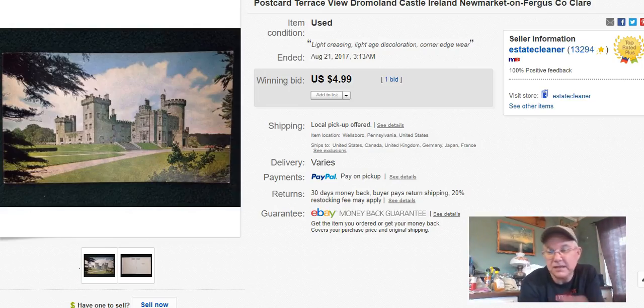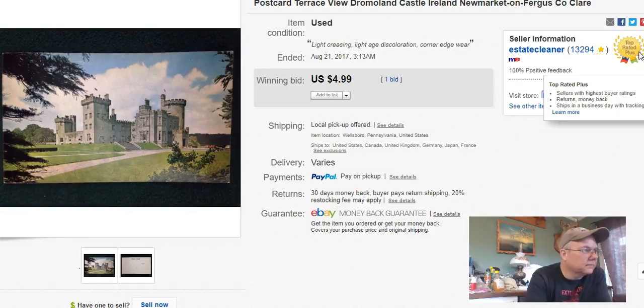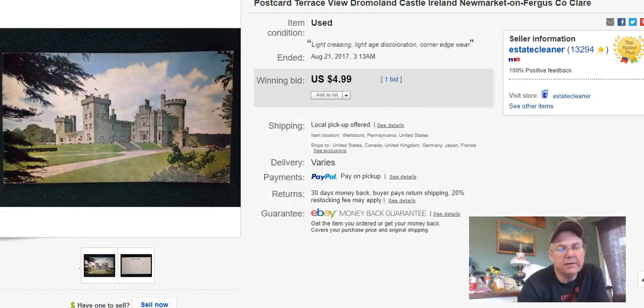I've got some postcards running at auction — I just keep relisting them when they end because I have 500 auctions a month and still had about 90 left with today being the last day of the month. I'm going on vacation soon so I probably won't relist until I get back. This one is Dromolean Castle — I didn't pay anything for it, it came from my own house clean-out. I listed it May 19th, sold it August 21st, and got 5 bucks. Five bucks is five bucks.